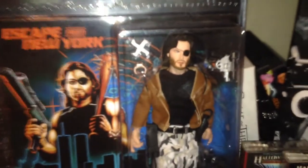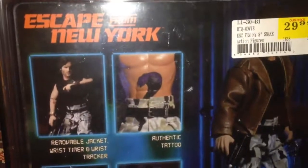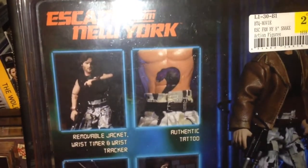These retro style figures are selling pretty well it seems — they just keep making them. And there are the pictures on the back.